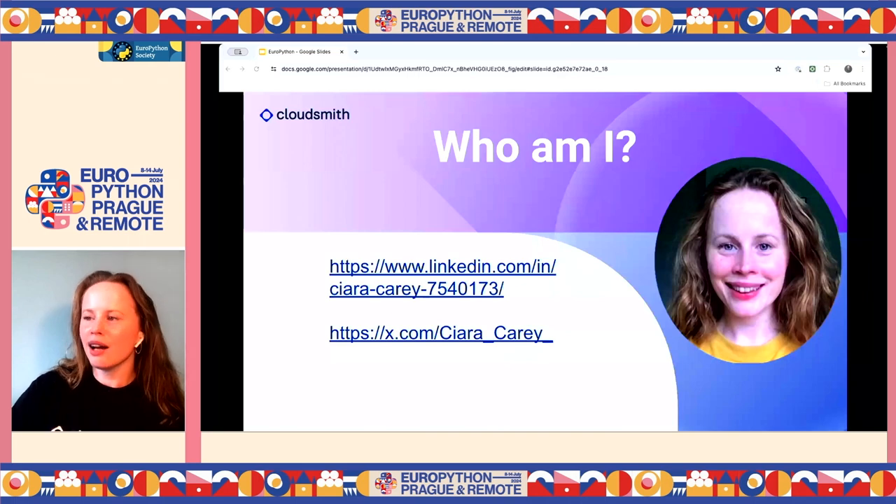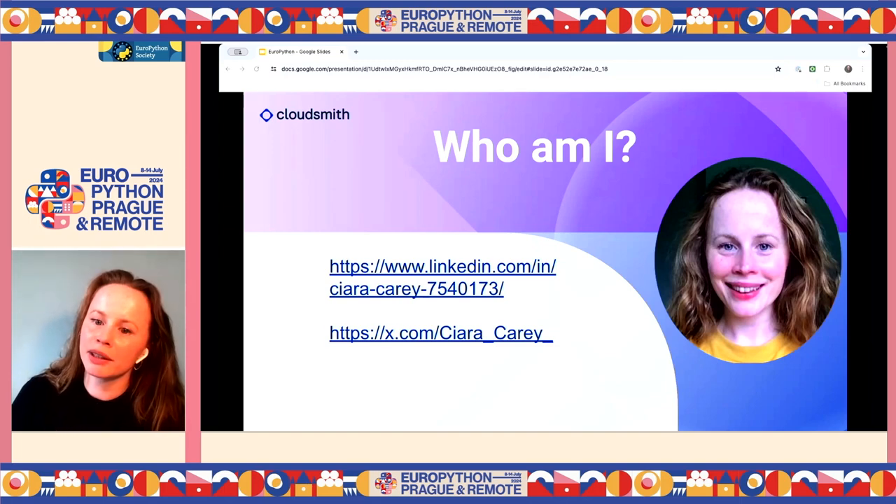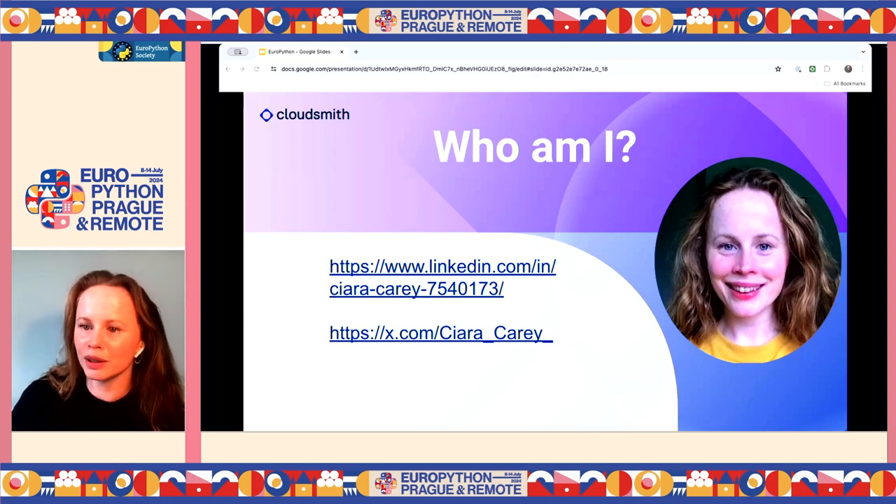So who am I? I'm Ciara Carey. I work in solution engineering at CloudSmith — it's a cloud-native artifact management platform. I worked in developer relations at CloudSmith before that, so I only recently moved to solution engineering. And I worked as a developer for over 10 years in security apps, printing apps, and vision system products.